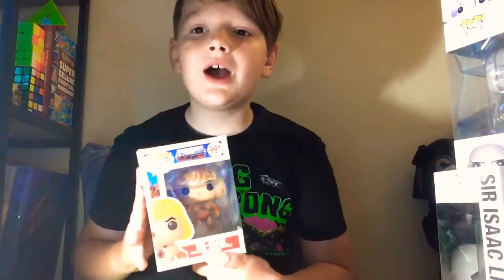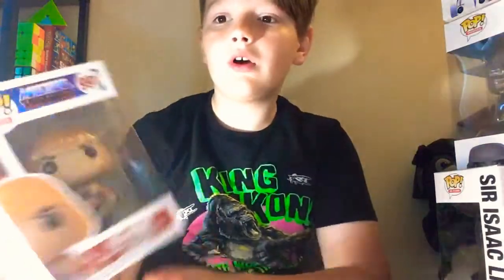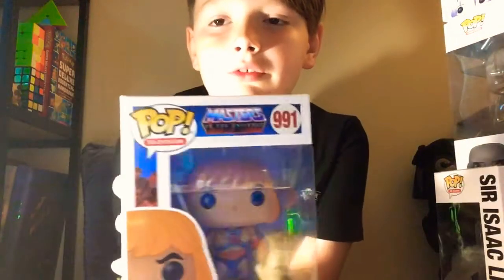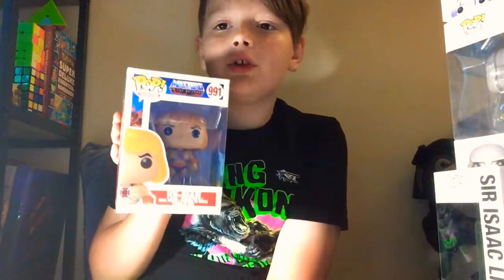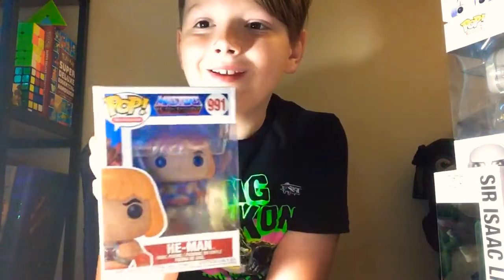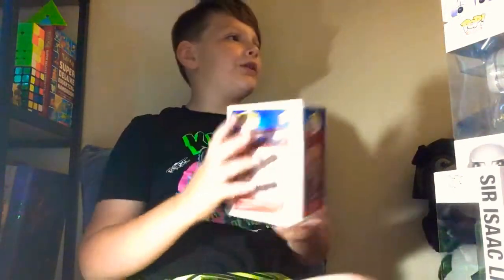Then I have my He-Man pop. I just got this pop yesterday and it's really cool. I am a fan of He-Man and the Masters of the Universe, so this was a really cool pop when we found it. Sadly, I can't find the Skeletor. But yeah, this is a really nice pop.